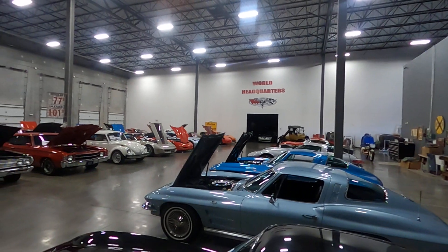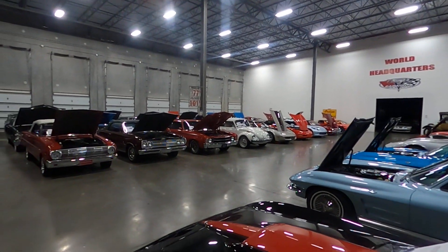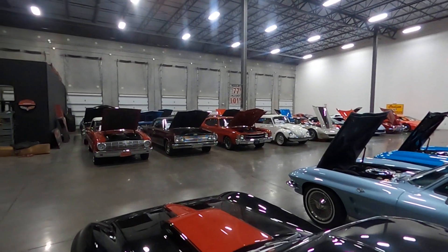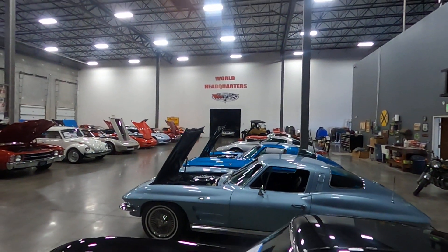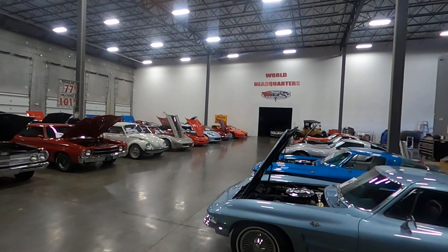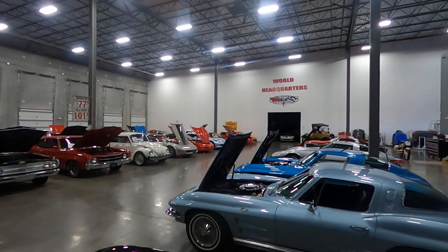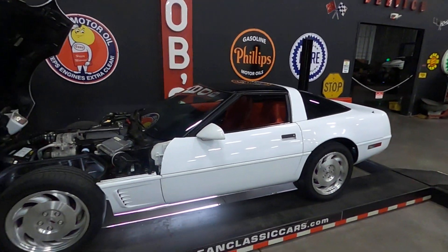We have over 100 vehicles in inventory at any given time — a '71 Heavy Chevy, a '65 Malibu, several C2 Corvettes, several C3s, and we also have additional vehicles on the other side including Vipers and McLarens. But again, back to this beautiful driver-quality 1996 Chevy Corvette.